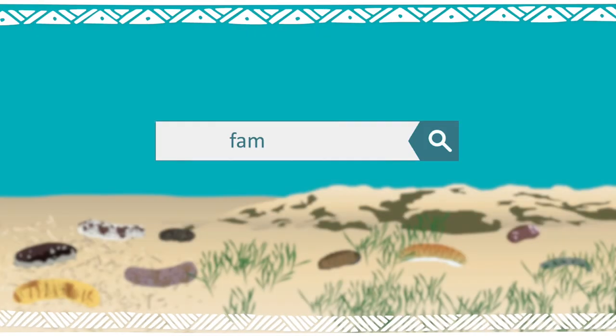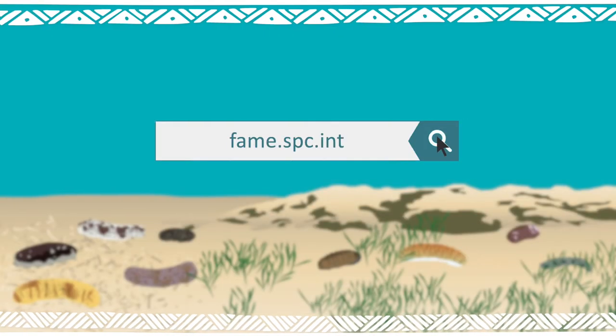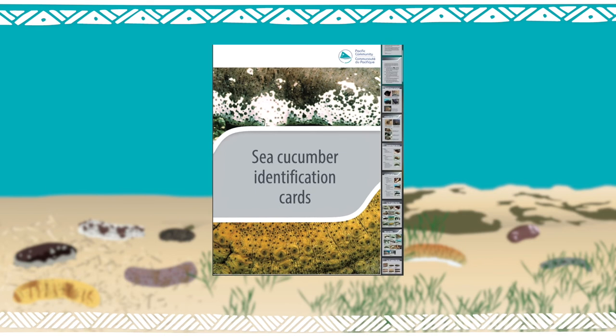Find out more information on the Pacific Community website, especially the Sea Cucumber identification cards.